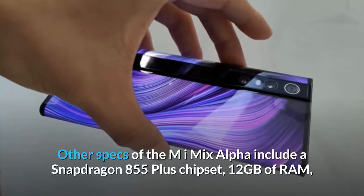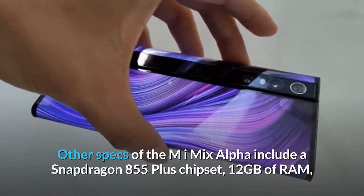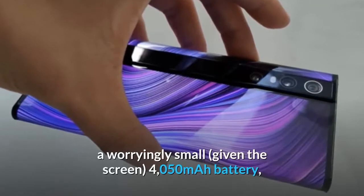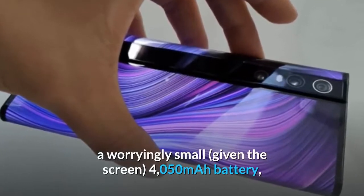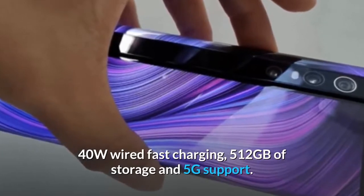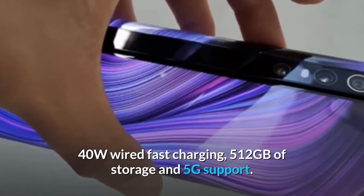Other specs of the Mi Mix Alpha include a Snapdragon 855 Plus chipset, 12GB of RAM, a worryingly small — given the screen — 4050mAh battery, 40W wired fast charging, 512GB of storage, and 5G support.